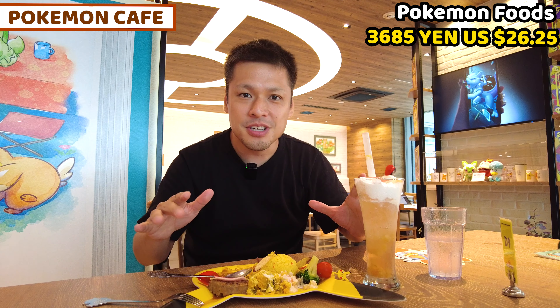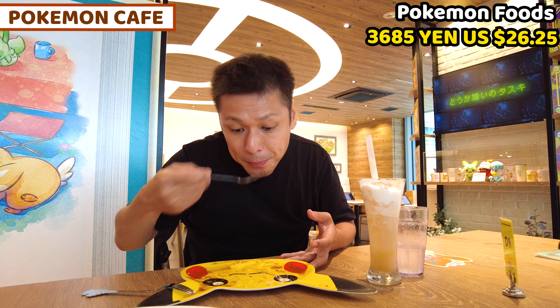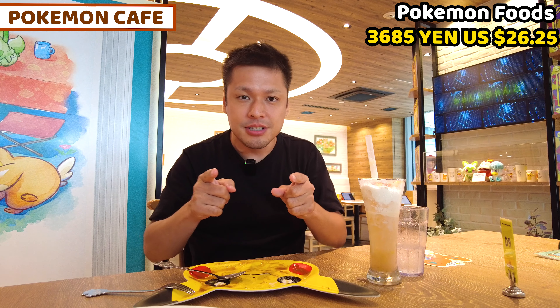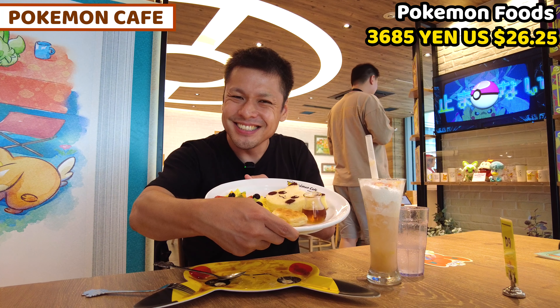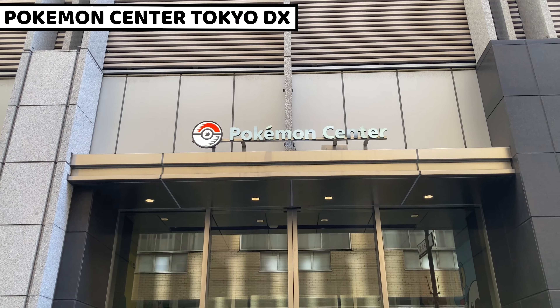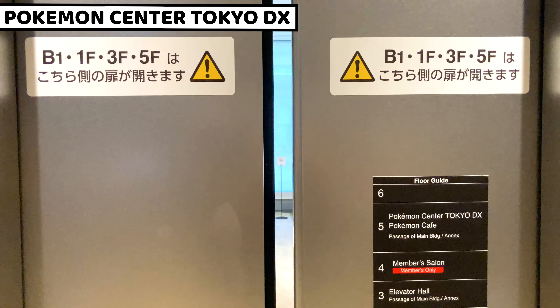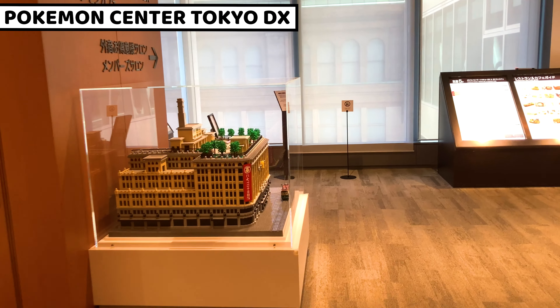Okay, let's finish up and enjoy the pancake next. Otsukare-sama deshita! Let's check the pancake. Before we move on to Pikachu's pancake, I'll briefly share the Pokemon Center. Pokemon Center Tokyo Deluxe and Pokemon Cafe is located in Nihonbashi — it's about 10 minutes walk from Tokyo Station.